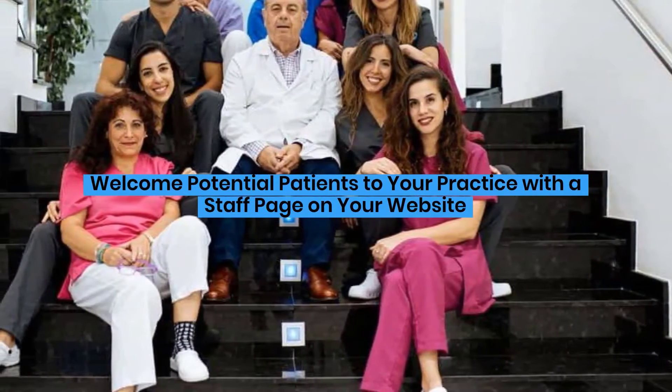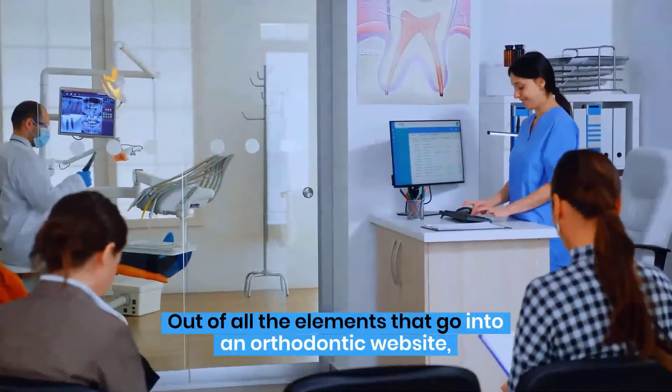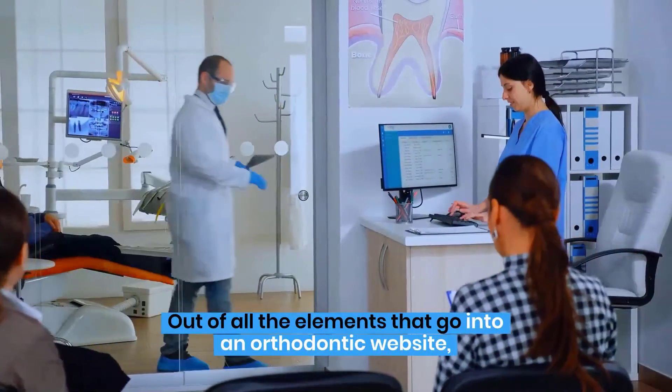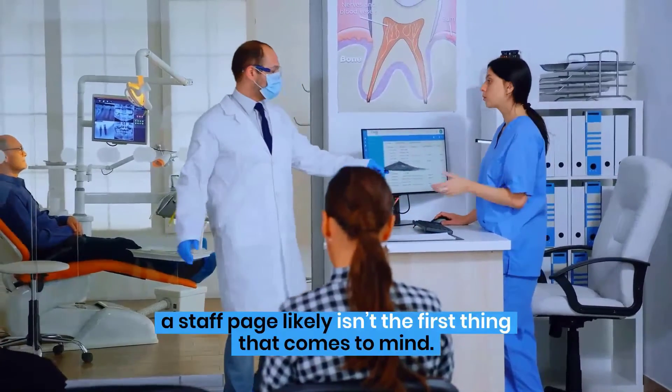Welcome potential patients to your practice with a staff page on your website. Out of all the elements that go into an orthodontic website, a staff page likely isn't the first thing that comes to mind.